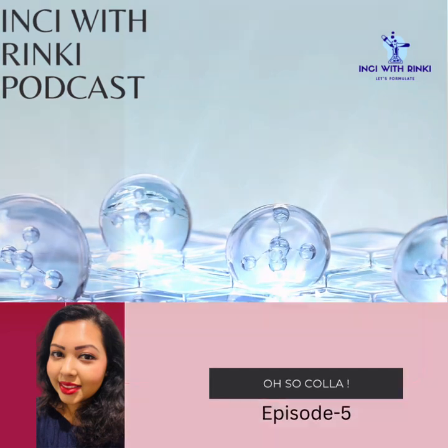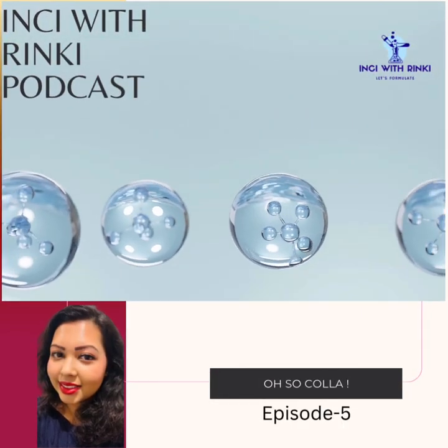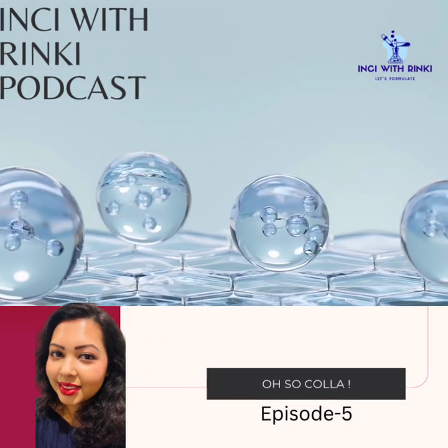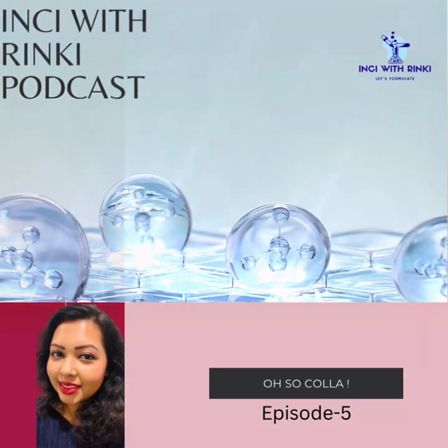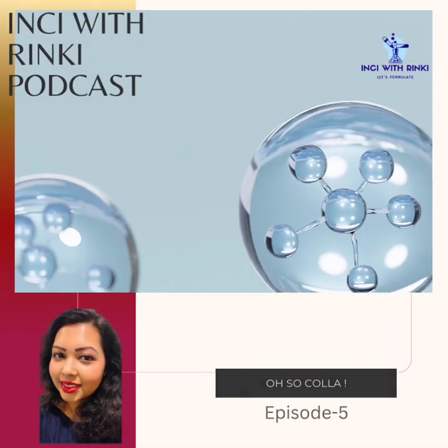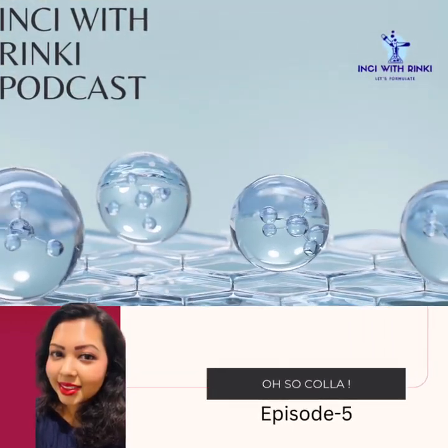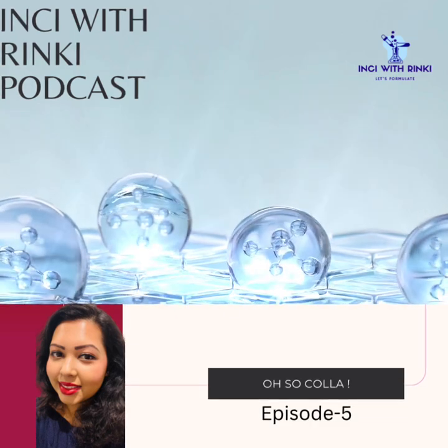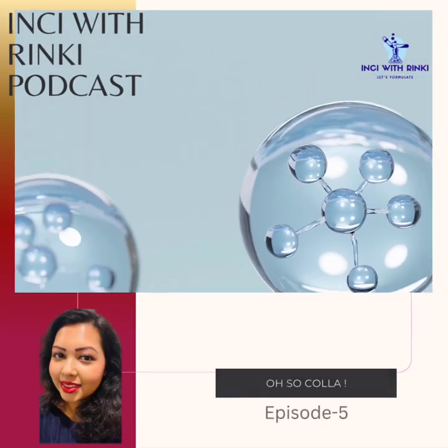Collagen is a structural protein. It's the most abundant protein in the body. You will find it in your skin, bones, and connective tissues. Imagine collagen as the structural beams that hold a building up, strong and resilient, giving your skin the firmness and elasticity it needs to look youthful.